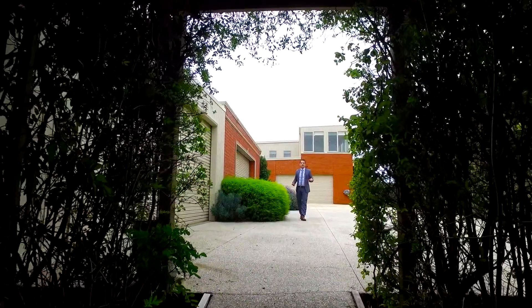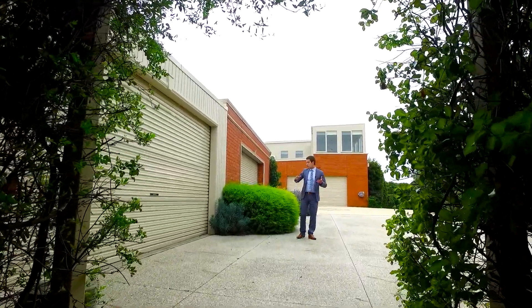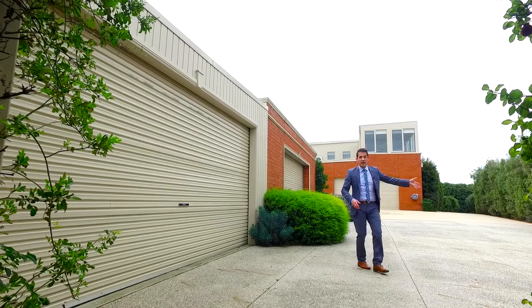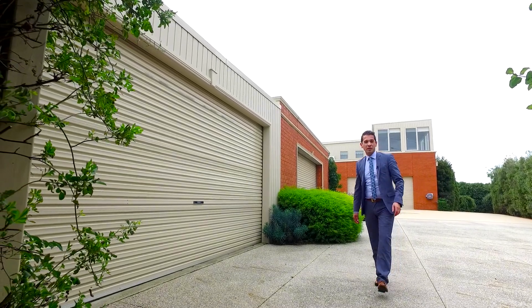Positioned on 1,640 square metres of land, not only do you get the space for six-car garaging, but all the room you need to store a boat or a caravan off the street, plus an amazing garden out the back.